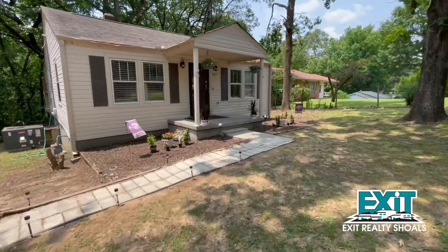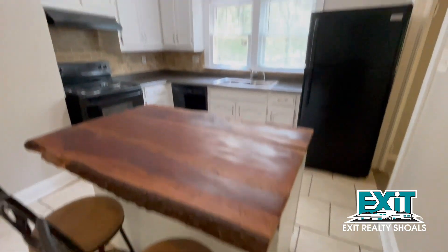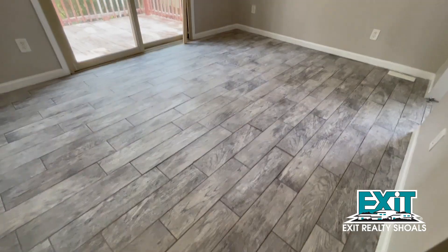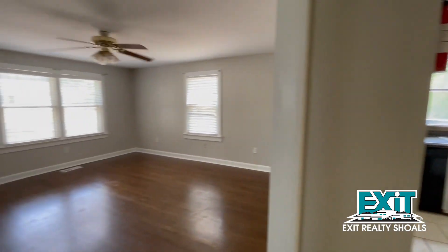This charming two-bedroom home features this large living area as you enter the front door. It also features this kitchen with a rustic island and updated appliances. The flooring has been updated in this master bedroom, but you still get that old charm with the original hardwoods in the front of the house.